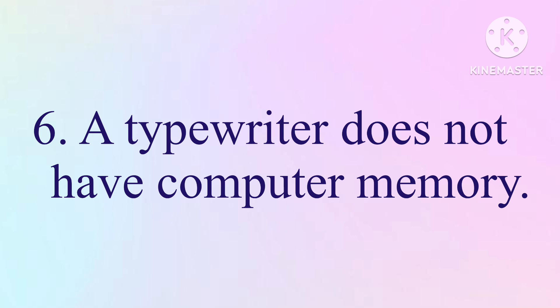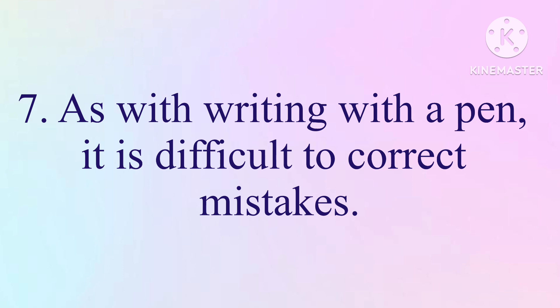6. A typewriter does not have computer memory. 7. As with writing with a pen, it is difficult to correct mistakes.